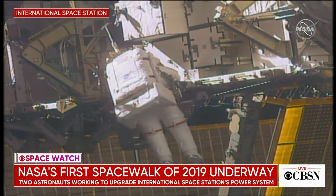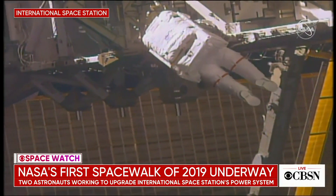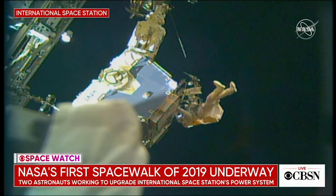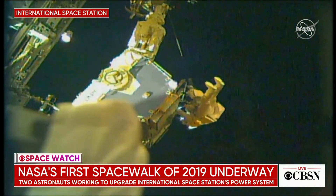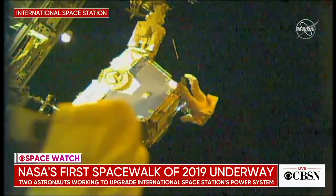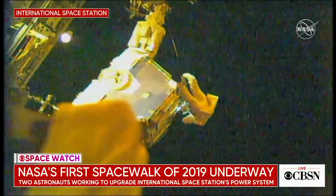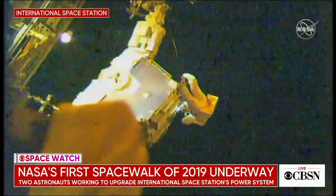There's another spacewalk coming up next Friday to continue the work. I'm always curious about these spacewalks and whether or not they're dangerous. I know they're part of the job and an occupational hazard for astronauts. But how long have these spacewalks been happening? Because I seem to recall — and this is going to sound super corny — watching I Dream of Jeannie and seeing Major Tony Nelson doing a spacewalk on that show. So it feels like it's been around for a long time.